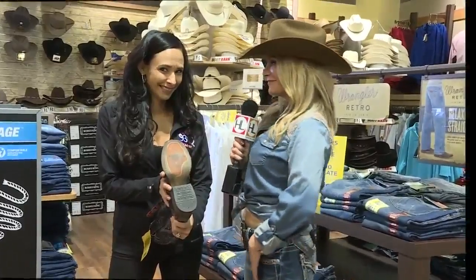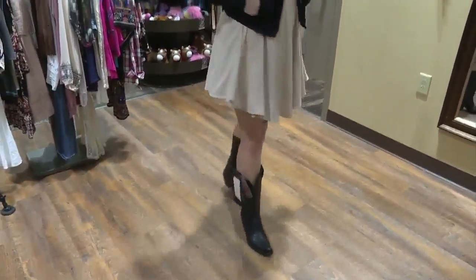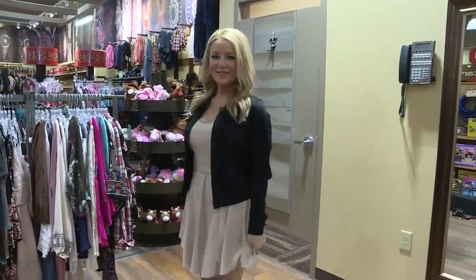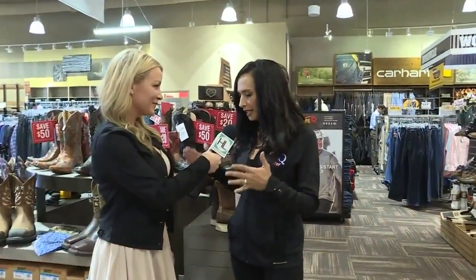Love my classic country look. I am loving this outfit. Tell me a little bit about what she did because I feel like I could go out on a hot date now. Absolutely — every girl in Texas needs a nice dress-up country look. This is perfect for going out on a date to rodeo with your man.